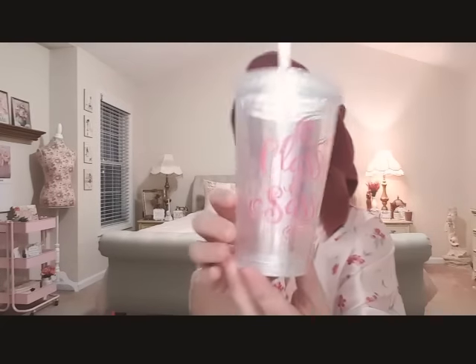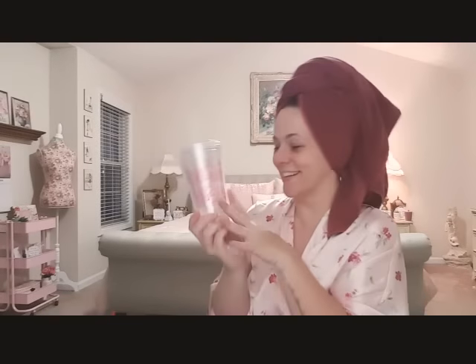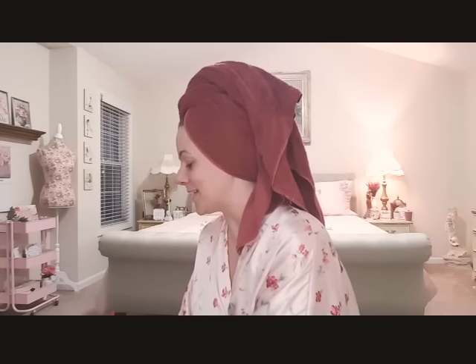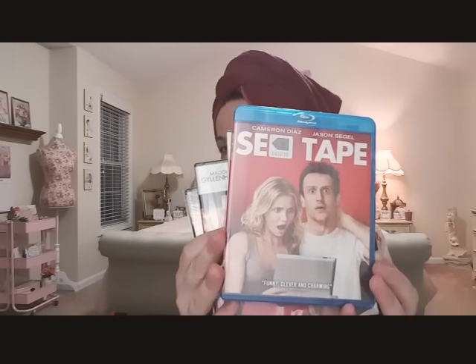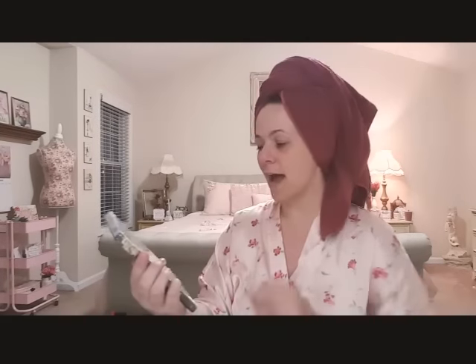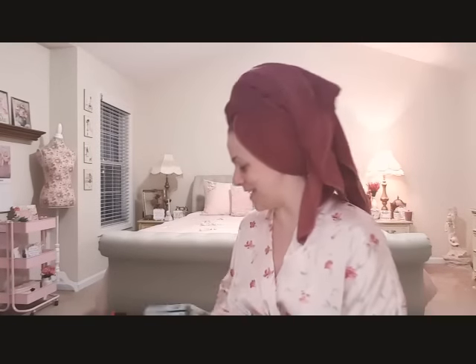I found this really cute tumbler that says 'classy and sassy' - this is so me, I love it, I can't wait to use it. I got some more DVDs - I got the Blu-ray 'Sex Tape,' that is the funniest movie. I got some old school movies: 'Dumb and Dumber,' 'Won't Back Down,' and 'Good People.' I'm so excited about all these DVDs - each store has different ones.